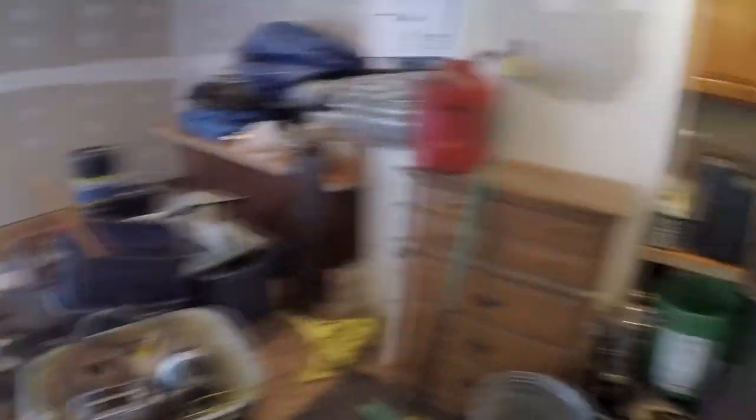I am starting an upholstery business basically. I never have the right words, but I'm very excited about this. That's the whole reason why I'm trying to clean out this stuff here.